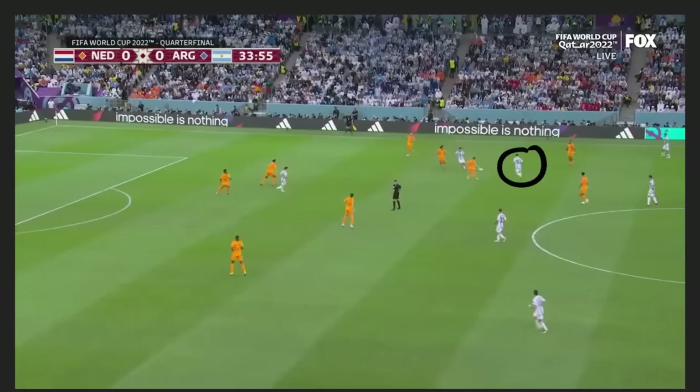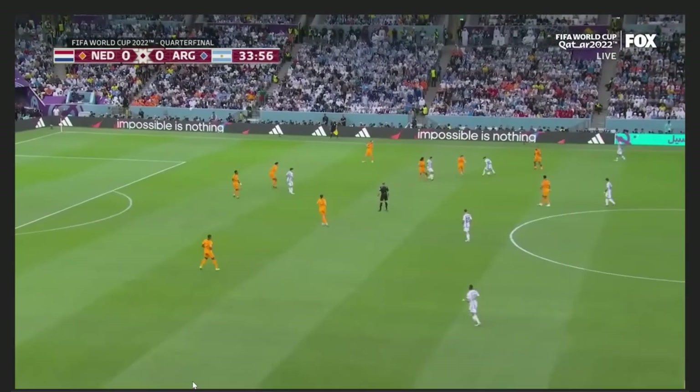Molina cuts inside and lays the ball off to Messi, who is being guarded by Frenkie De Jong. Netherlands handles the defensive responsibilities pretty soundly here. The ball moves to Messi, De Jong is following him, and Messi realizes there's really no space on this side — if he tries to dribble into that area he'll be surrounded by three or four defenders and probably just has to pass it back or he'll lose the ball.